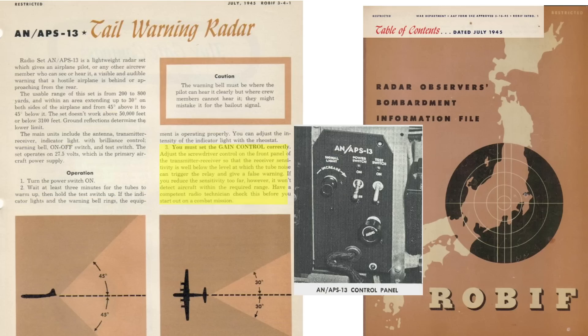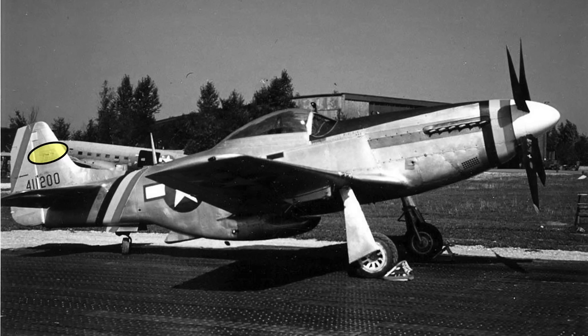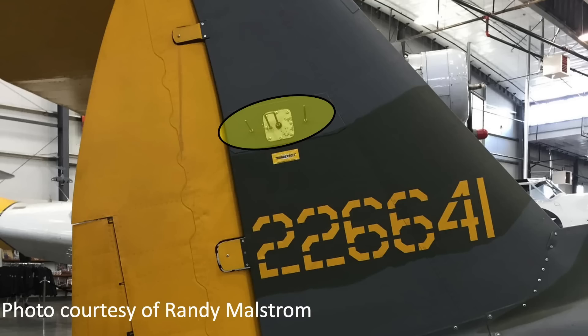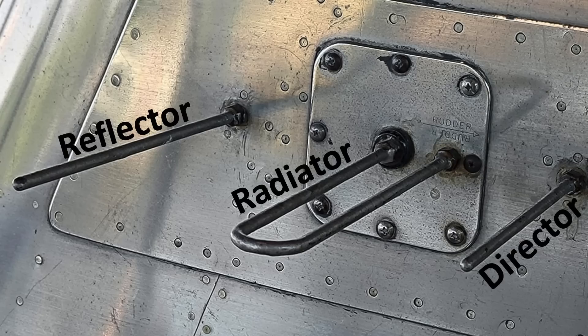The radar's distance sensitivity needs to be checked by a technician prior to mission start. This image shows the APS-13 radar system in the P-47N model from a September 1945 pilot training manual for the Thunderbolt. The effective zone extends from 200 to 800 yards back. The tail warning switch box is located here. The tail antenna is mounted midway up the vertical stabilizer on the Mustang, and the location on a Thunderbolt is also shown. A close-up of the antenna array reveals the position of the installation relative to the rudder, stamped into the base plate. The antenna protrusions function as a reflector, radiator, and director.